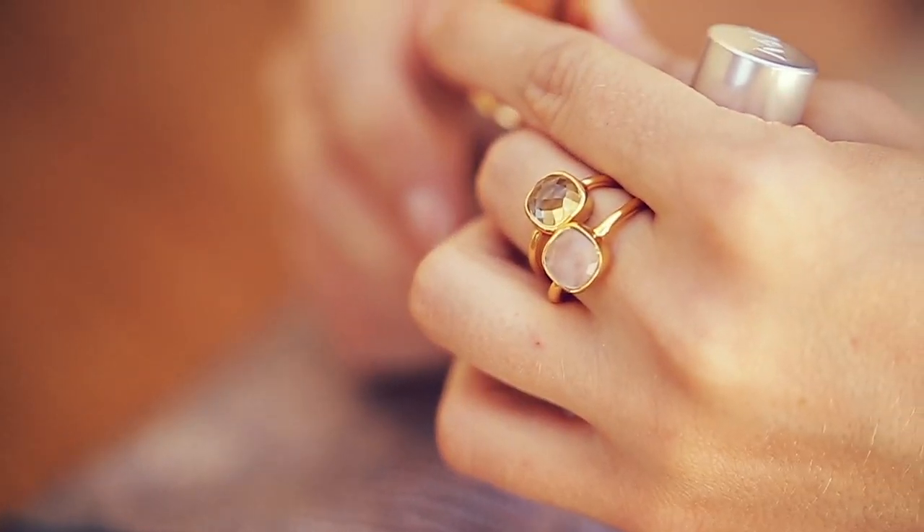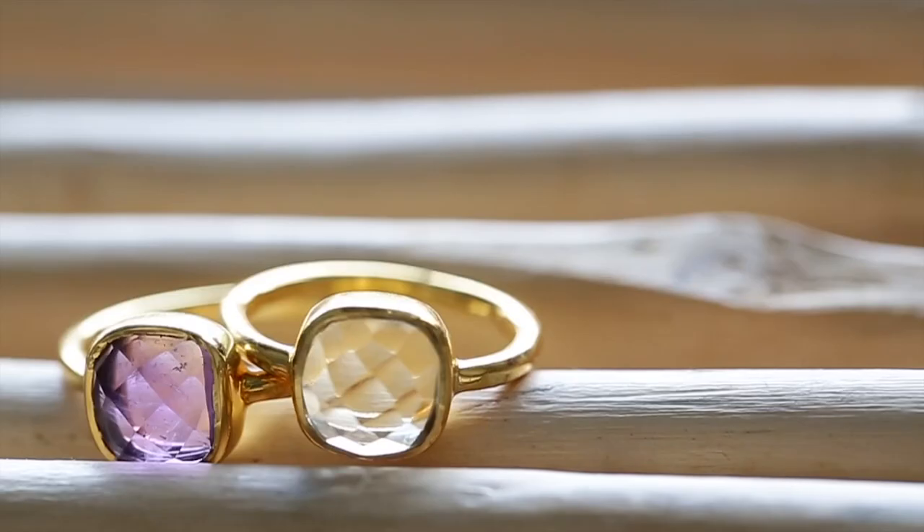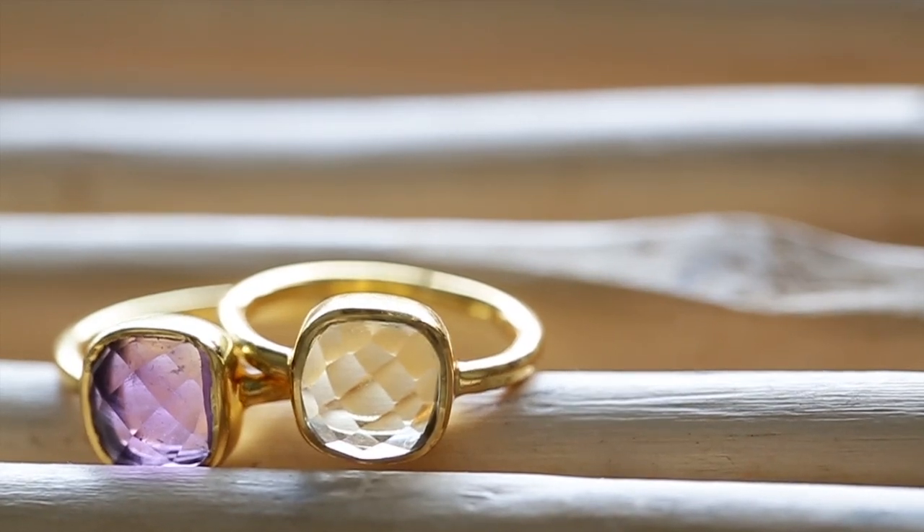These rings are really gorgeous when you wear them on their own, but if you stack them up, it just takes them to an entirely different level. My personal favorite ways for wearing them is the amethyst with the citrine and then the aqua chalcedony with the rainbow moonstone. These are such beautiful color combinations and you can wear them with so much.